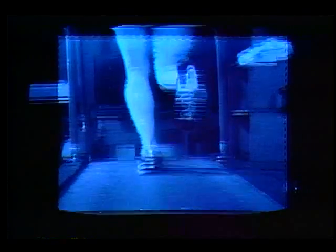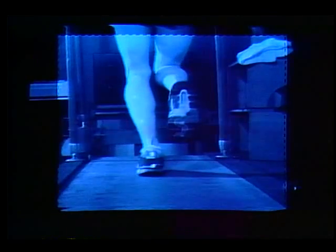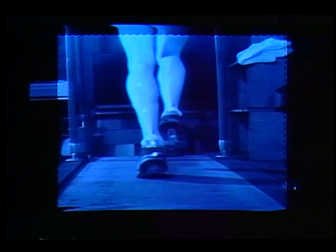When we run, our feet don't just hit the ground and bounce straight back up — they hit, roll over from outside to in, then come back up again. This is called pronation. If a foot over-pronates, injury can occur.